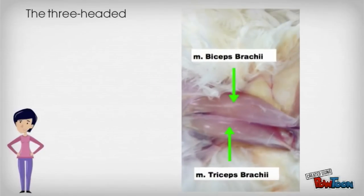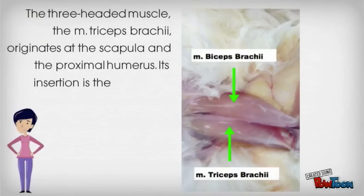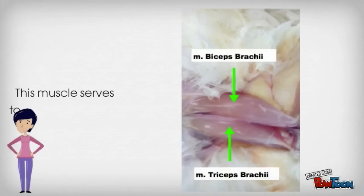The three-headed muscle, the triceps brachii, originates at the scapula and the proximal humerus. Its insertion is the olecranon process of the proximal ulna. This muscle serves to flex the shoulder and extend the forearm.